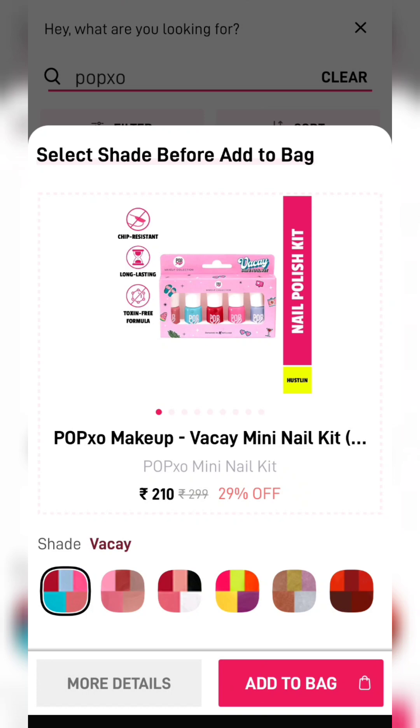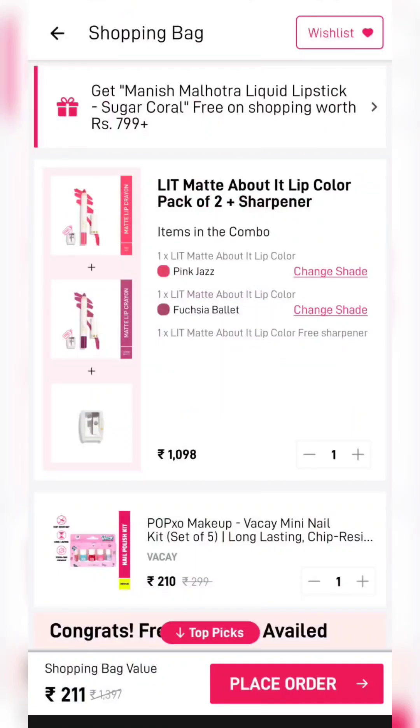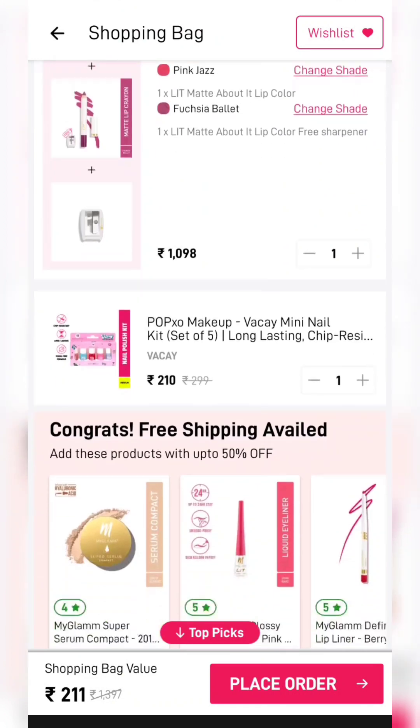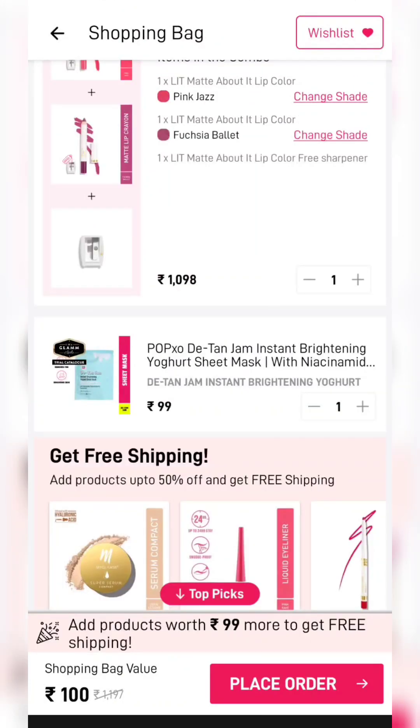The total cart value is $211. You will get two lip crayons and a sharpener with a set of 5 nail paints. It is a very good deal. If you want to buy it, you will need to try it.